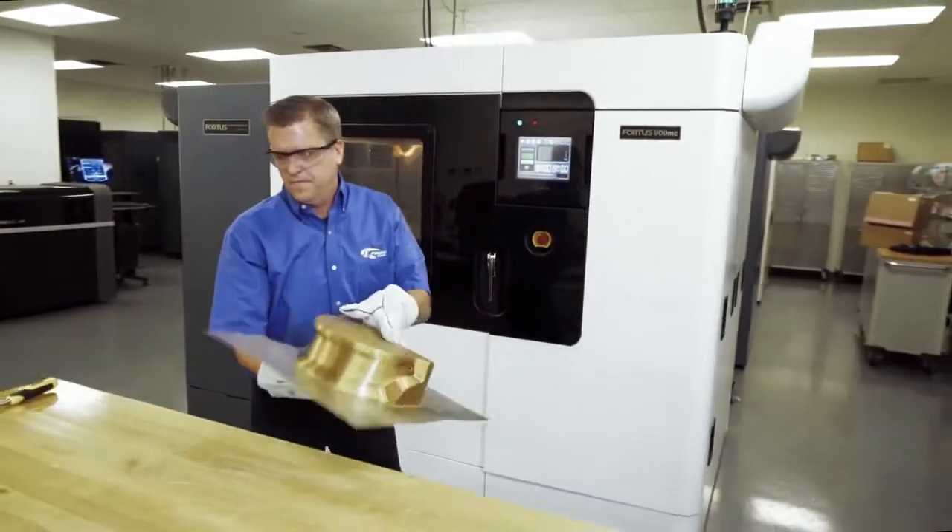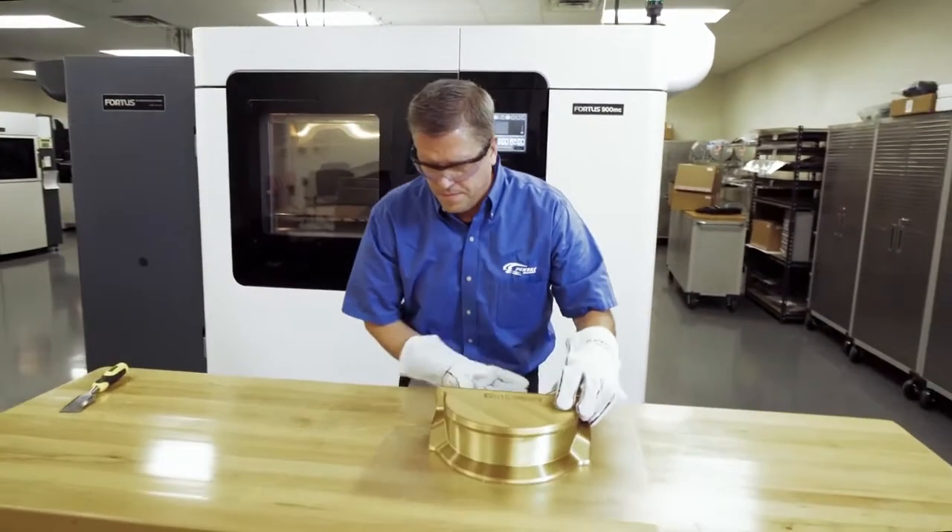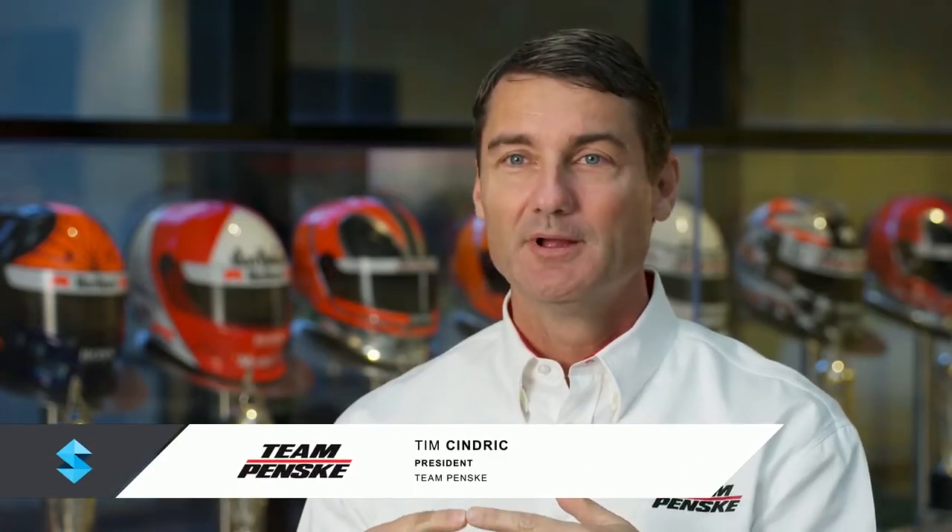That's typically the way in which you win races. Typically, all of our competitors end up with the same solution at some point in time, but we need to be on to the next solution. Stratasys helps us get to the next solution quicker.